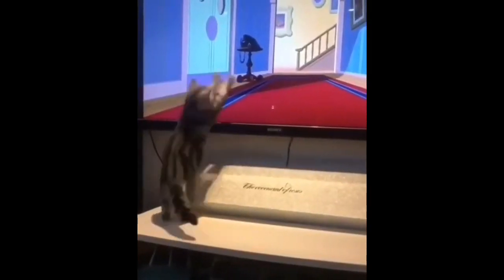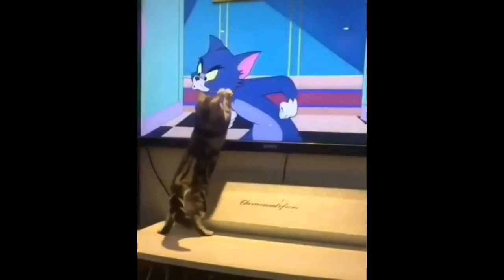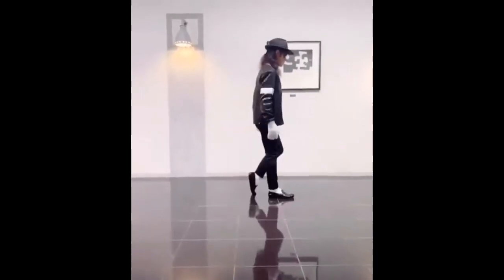This cat is training to be Tom for Tom and Jerry. If you've ever wondered how to do the moonwalk, you're welcome.